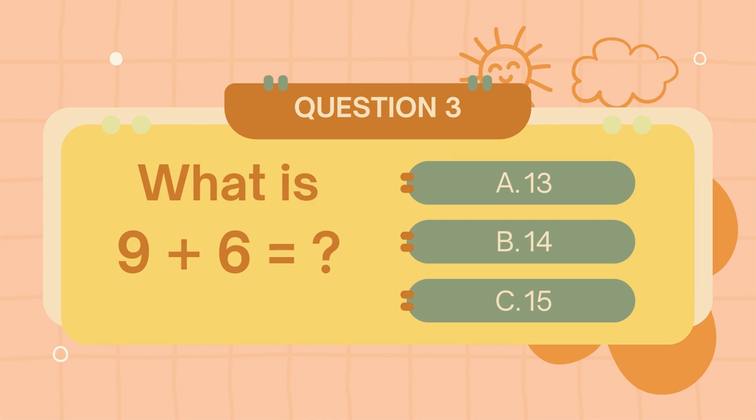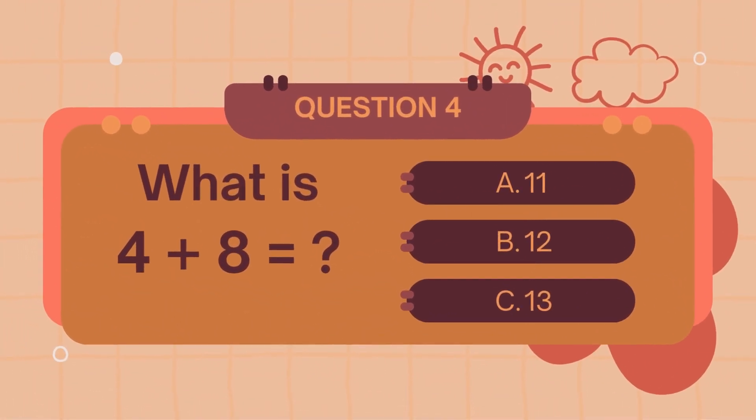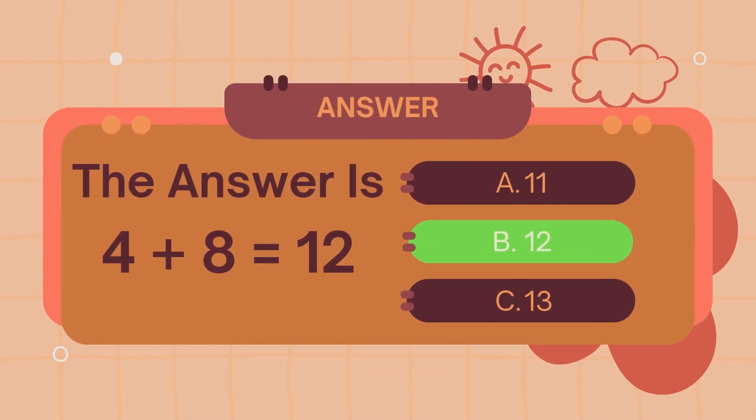What is 9 plus 6? The answer is 15. What is 4 plus 8? The answer is 12.